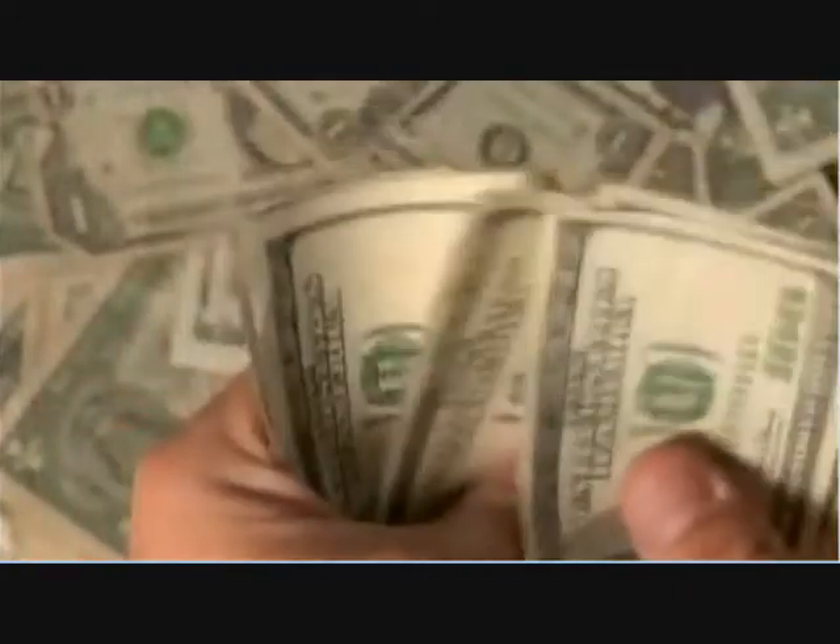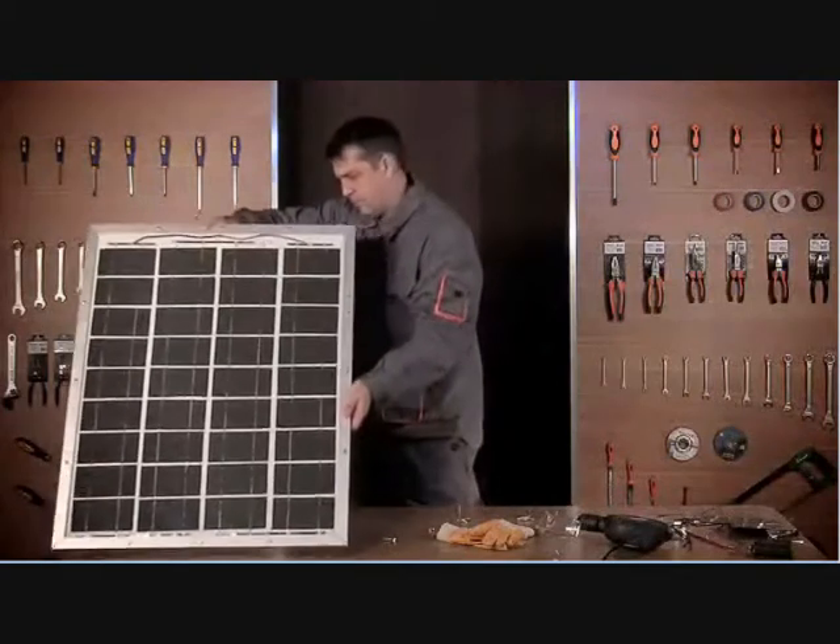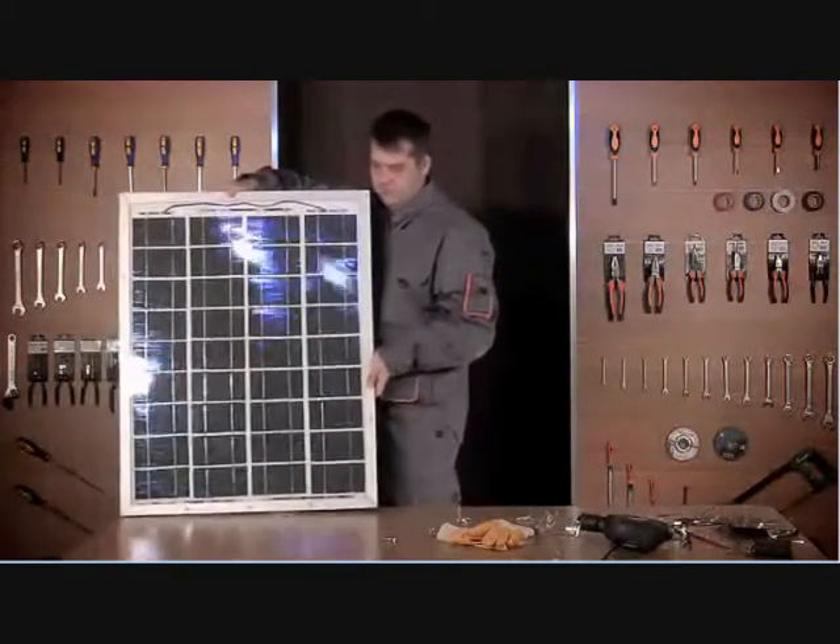You might say, why bother when I can pay somebody to do it? However, consider this. A basic solar installation from a retailer can cost you well over $20,000. But with proper knowledge, you can build your own quality solar panel, like this one, for under $200.